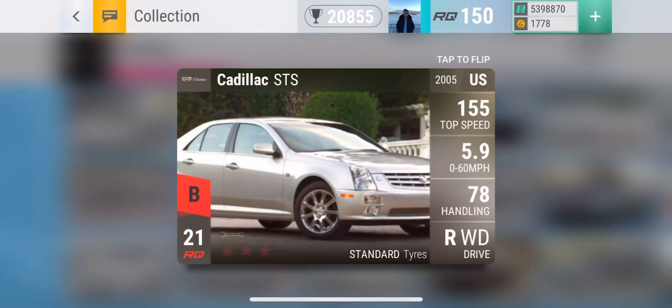Moving on is the Cadillac STS. It is a pretty powerful car — decent 0-60 for a standard tire car and decent grip for a standard tire car. Nothing too amazing, but nothing bad either.